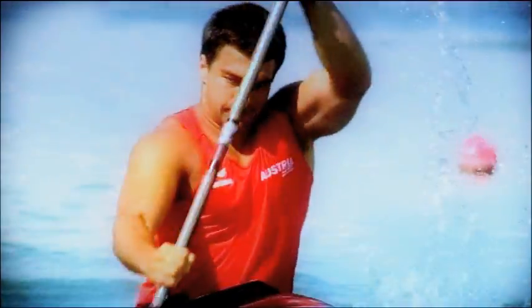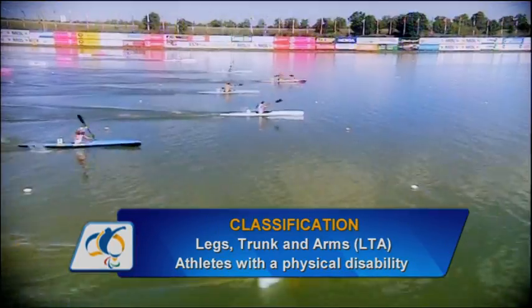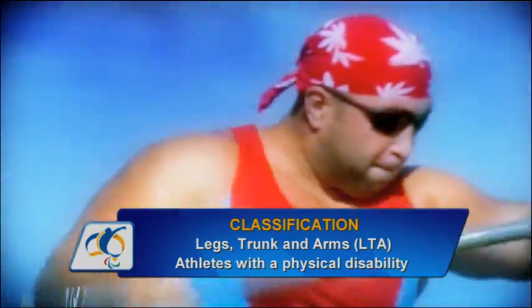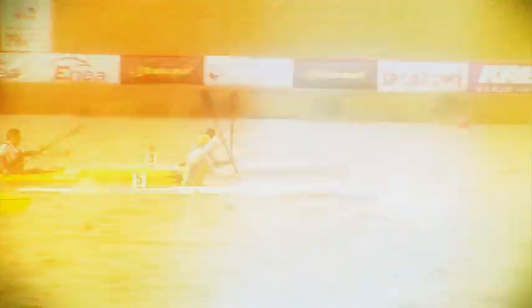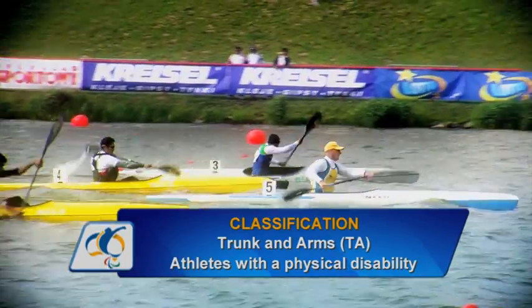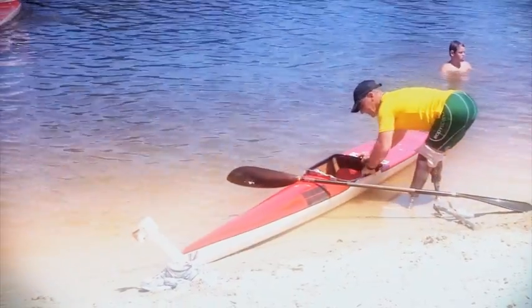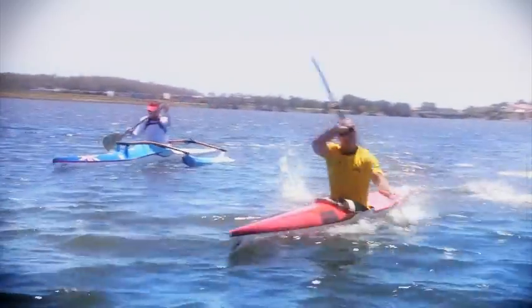There are three classifications. In the Legs, Trunk and Arms class, also known as LTA, paddlers are able to use their entire body to compete. In the Trunk and Arms, or TA class, paddlers are able to use their trunk and arms but have restricted use of their legs. Athletes may modify the inside of their boat to provide better support.